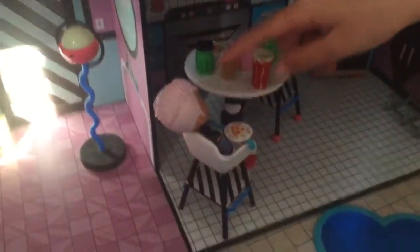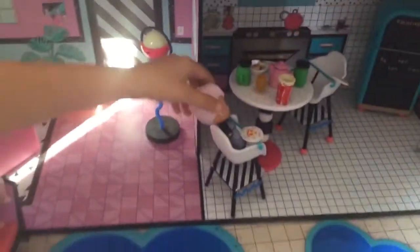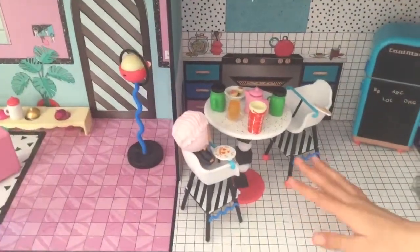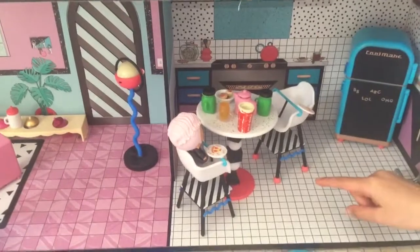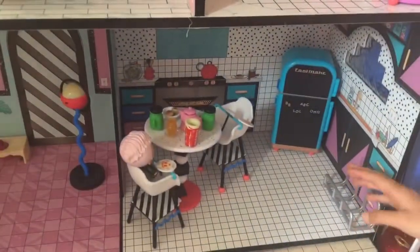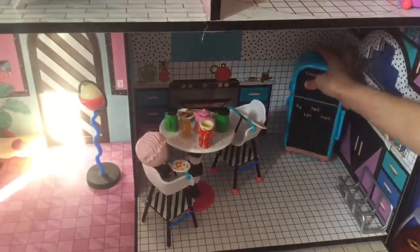Over here is the kitchen. This little photo is called Preppy. And here is the table, the chairs, and this is where you can keep stuff. And this is the fridge.